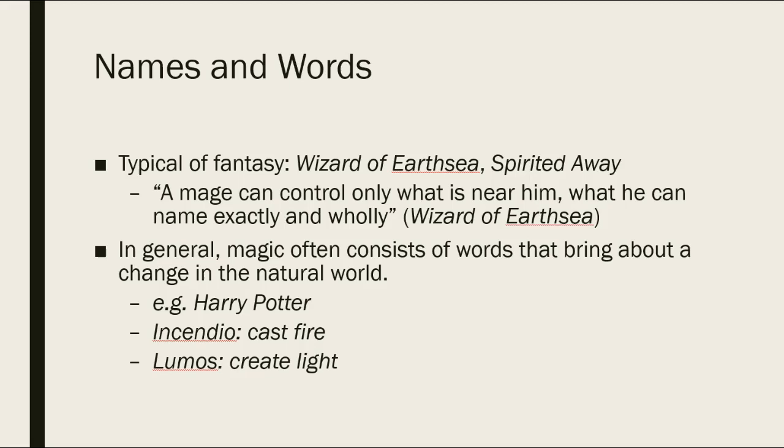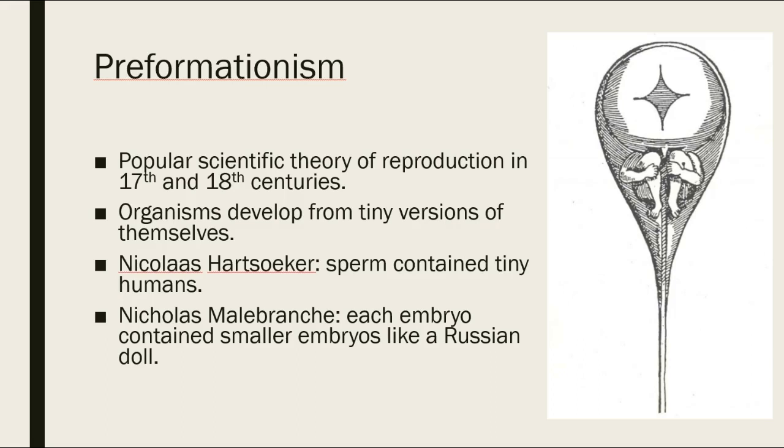At the same time, we also have pre-scientific or pseudo-scientific beliefs. The most obvious one is pre-formationism, which was a popular theory of reproduction in the 17th and 18th centuries. Basically, pre-formationism said that organisms developed from tiny versions of themselves. You have theories from people like Nicholas Hartsoeker, who argued that sperm contained tiny humans — you can see one of his sketches on screen, with the tiny person curled up inside the sperm head. Nicola Malebranche argued that each embryo contains smaller embryos, like a Russian doll.